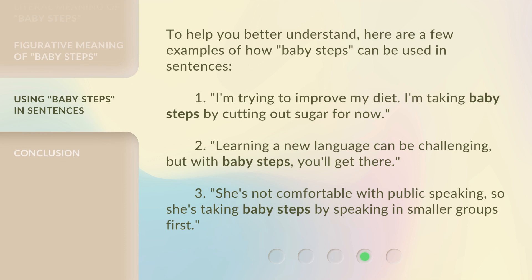To help you better understand, here are a few examples of how 'baby steps' can be used in sentences. One: I'm trying to improve my diet — I'm taking baby steps by cutting out sugar for now. Two: Learning a new language can be challenging, but with baby steps, you'll get there. Three: She's not comfortable with public speaking, so she's taking baby steps by speaking in smaller groups first.